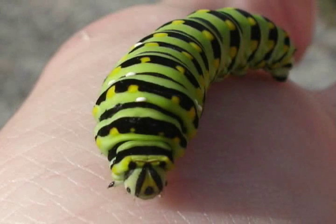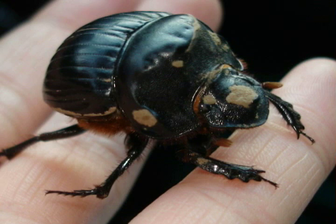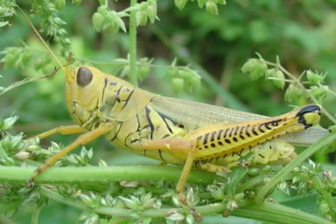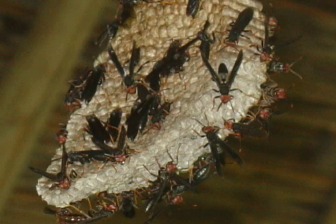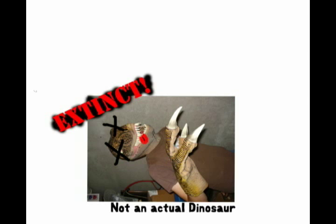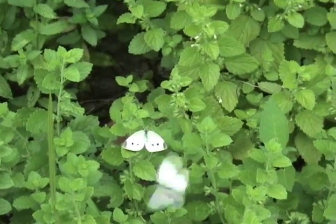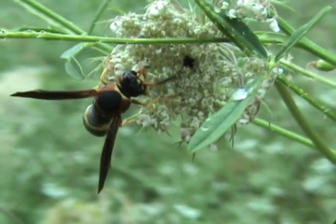Insects may seem a bit simple — indeed, they're nowhere near as complex as mammals or even reptiles. But this simple formula works. In fact, there are far more different species in the class Insecta than any other group of animals. Insects probably first appeared around 400 million years ago. To put that into perspective, the dinosaurs went extinct only about 65 million years ago. Since then, they've been the only arthropod group to master flight and have been enormously successful.